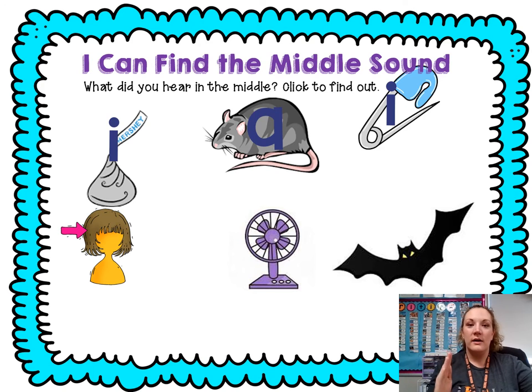Wig: W, I, G — what'd you hear in the middle? I, I. Fan: F, A, N — what'd you hear in the middle? A. Bat: B, A, T — what'd you hear in the middle? A.